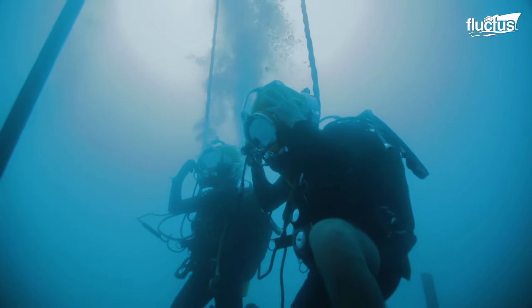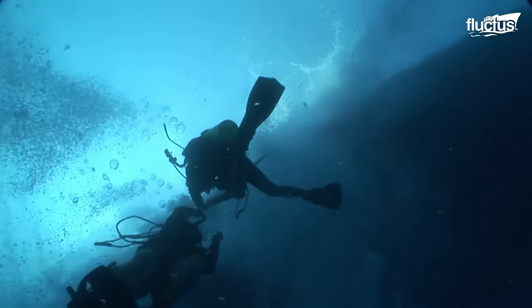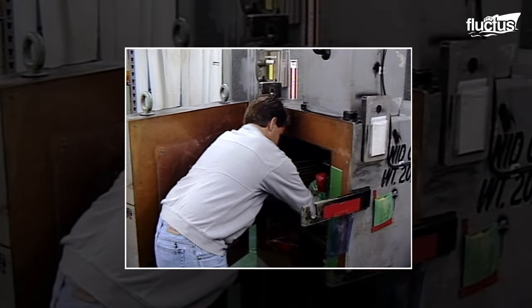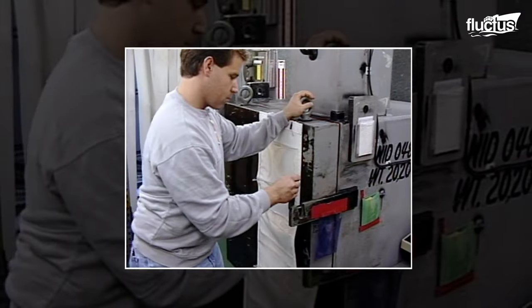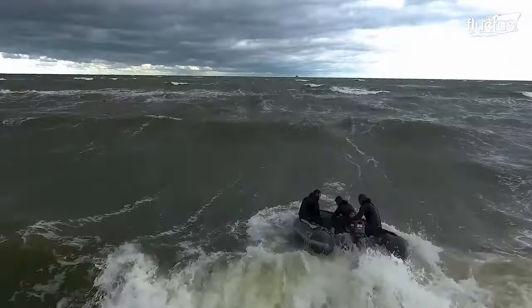Divers can also be exposed to some of the harshest conditions, such as radiation. Radiological control divers are specialized individuals in the United States Navy who have been trained to conduct dive operations in various radiological situations.